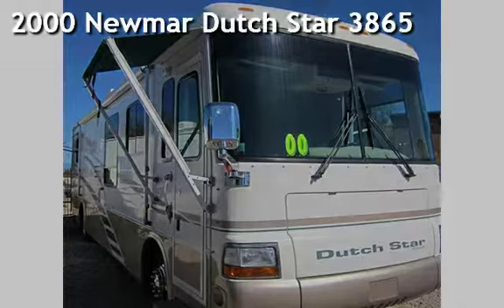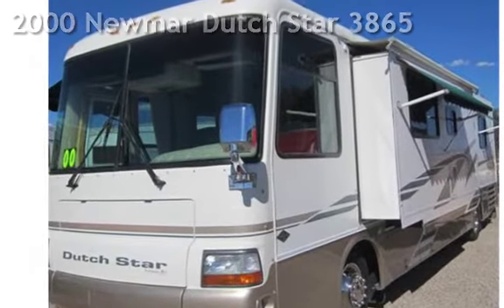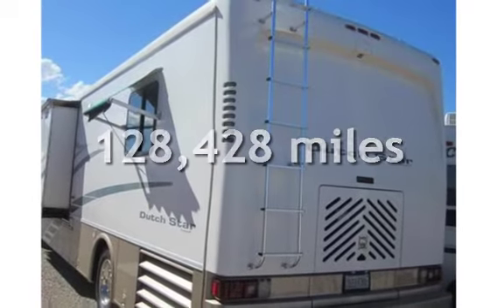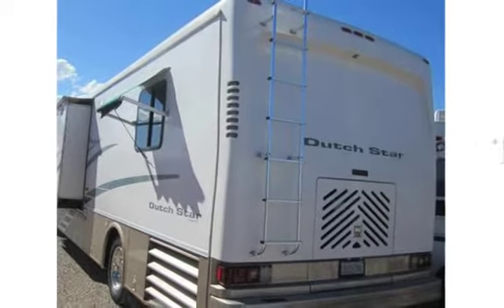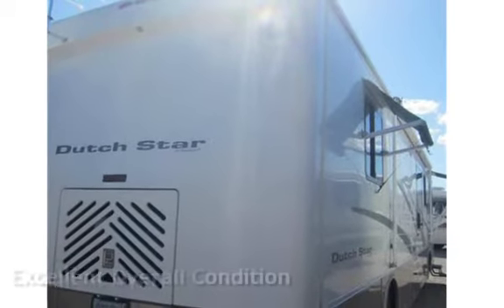Presenting a pre-owned 2000 Newmar Dutch Star 3865. This Newmar has less than 129,000 miles on the odometer. This vehicle is in excellent overall condition.